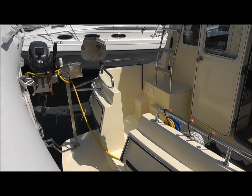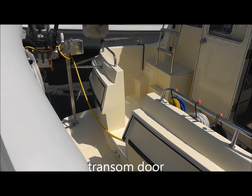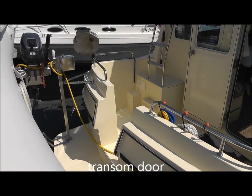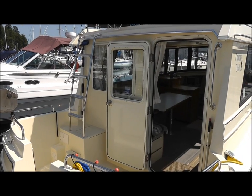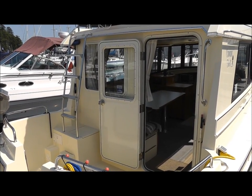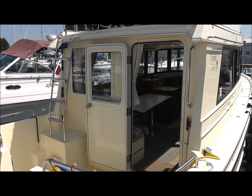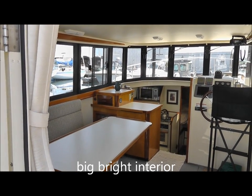One of the nice things about this Camano is the full walkthrough transom, complete with transom door. And typical of all Camanos, they're just really ruggedly built. Look at that powder-coated aluminum door to the salon — a very, very spacious interior.